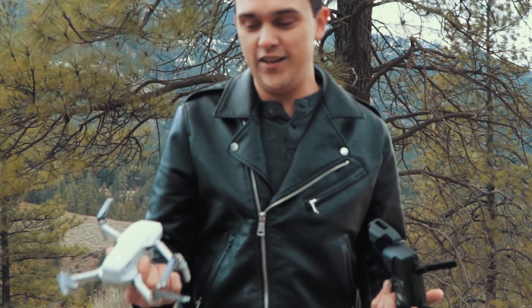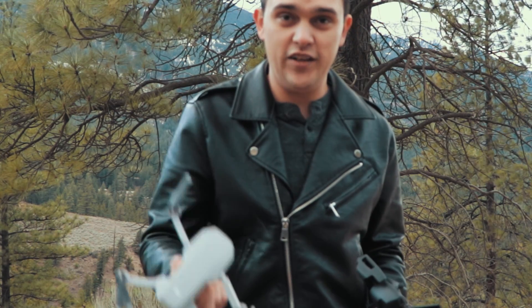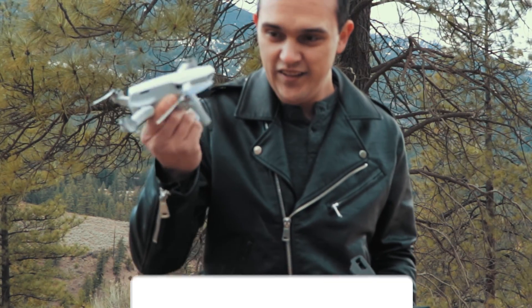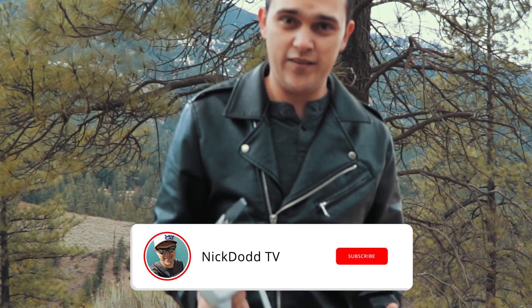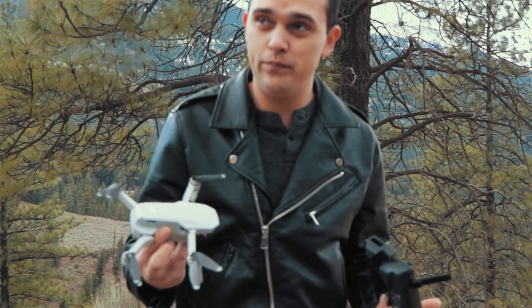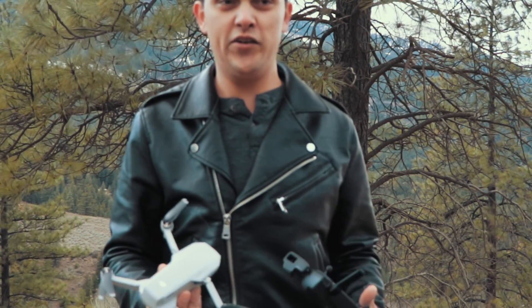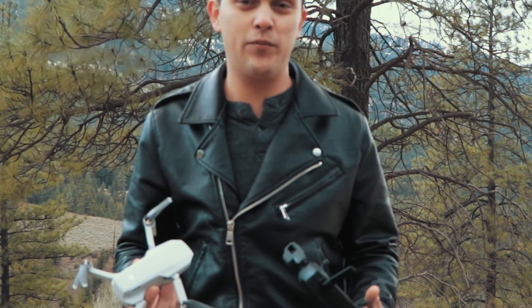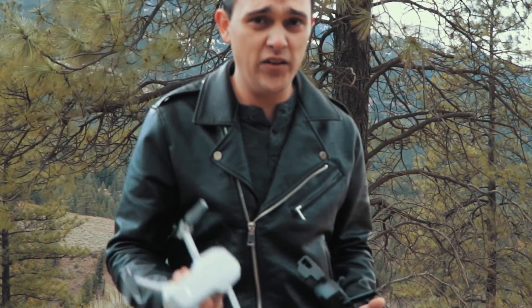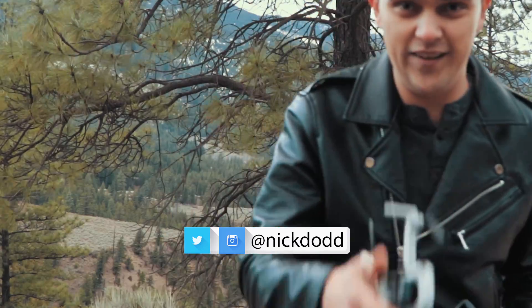Well guys, that's going to do it for this video. The Mini's broken, so if you liked the video, smash that like button — do it for Mini. Hit subscribe if you want to see more NickDawTV videos in the future. I'm trying to put them out more frequently. Hit the bell notification icon if you want to see more videos. Until next time, have a good one.